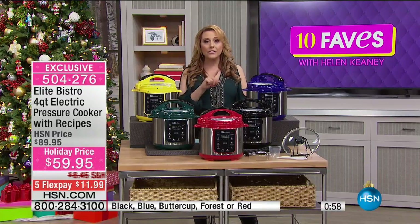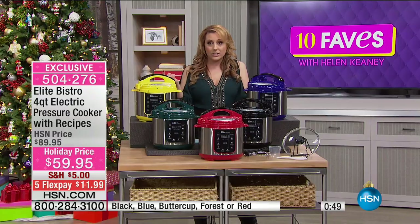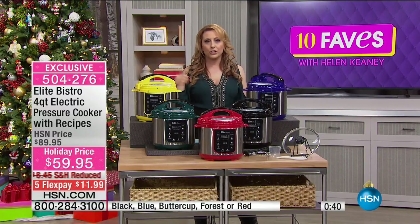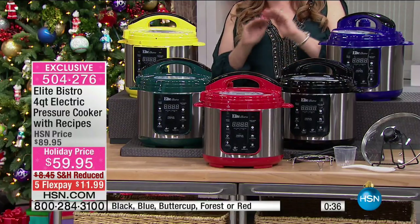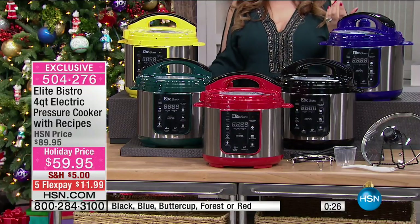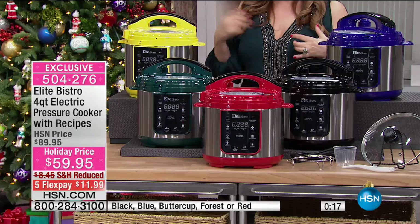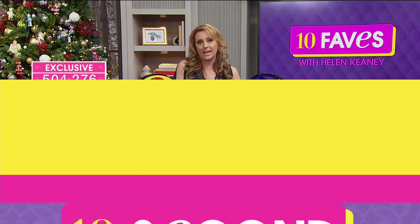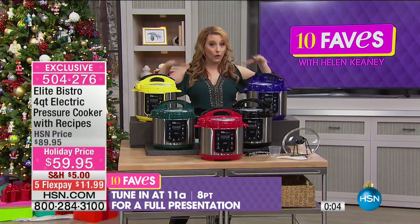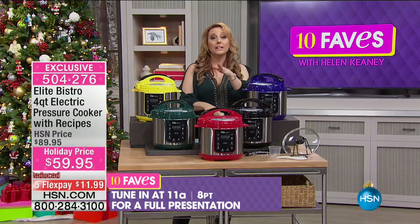$30 off today. If you're too busy to think about dinner until you're already hungry, the pressure cooker is the answer. Frozen chicken — penguin-butt cold — just put it in the pressure cooker with a jar of marinara sauce, turn it on, and in about 20 minutes for poultry you have a complete dinner from frozen to the table. $11.99 with five flex pay, the lowest we've ever done. If you've been watching over and over, now is the time. Full presentation at 11 a.m.